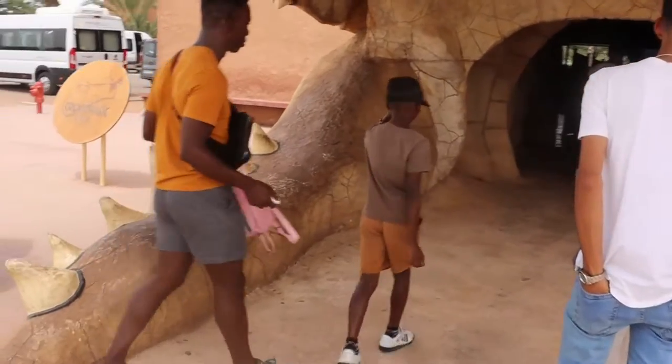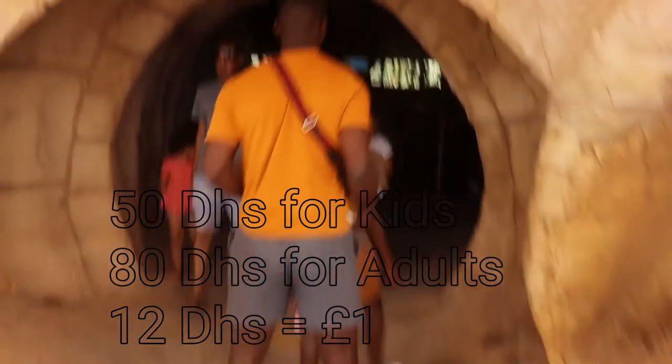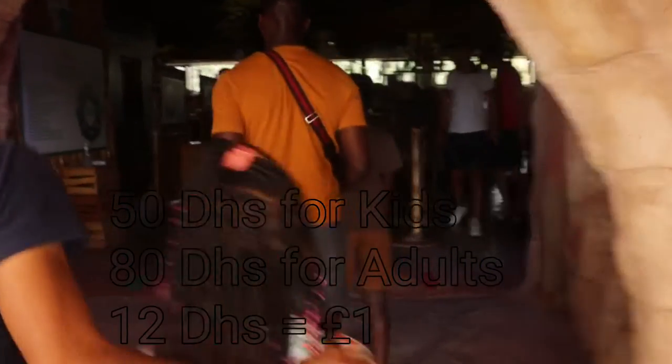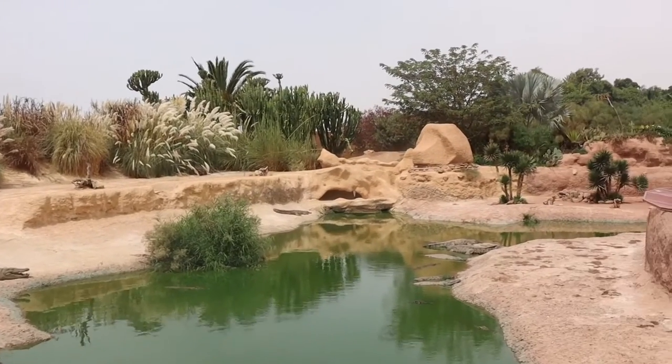I'll tell you how much they charge — it's not a lot of money and I'll put the information up on screen and in the description. We paid in dirhams; they charge a higher fee for adults and a lesser amount for kids. We did our payment and then proceeded to see the crocodiles.